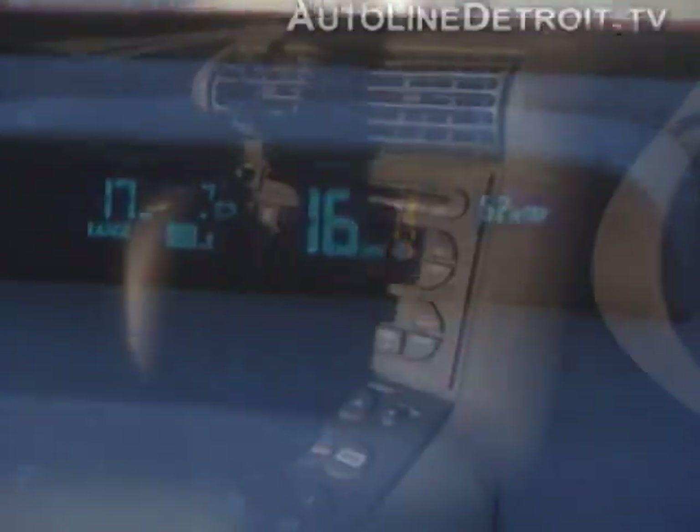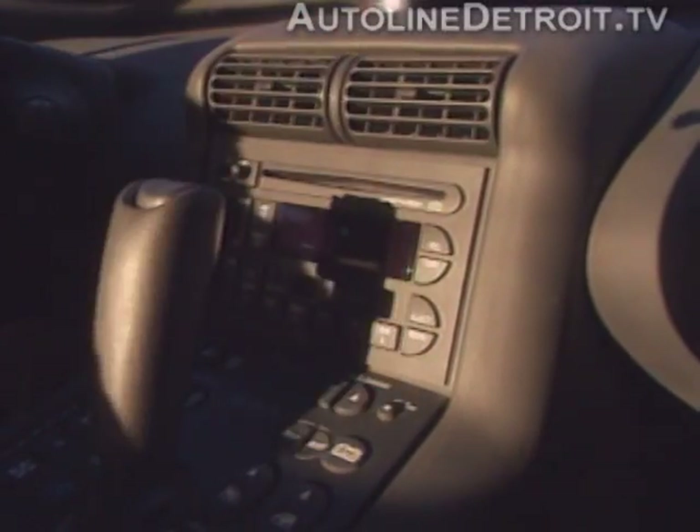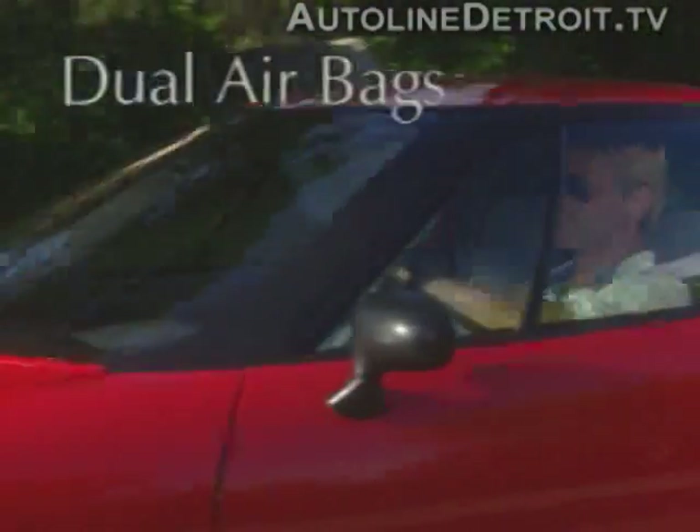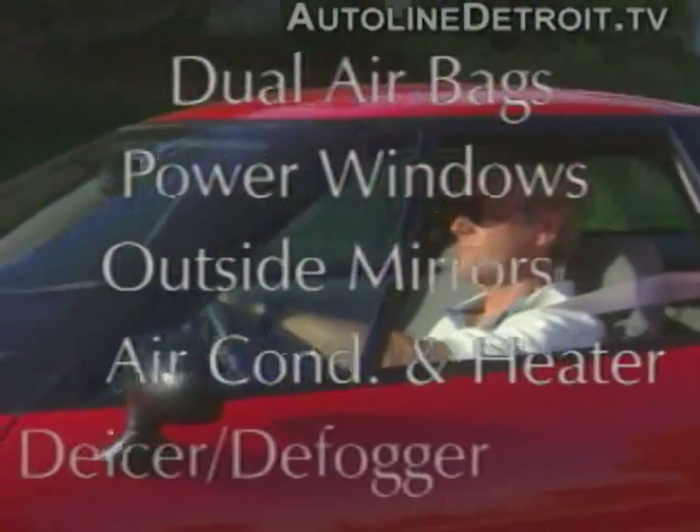The EV1 comes complete with CD cassette player, AM-FM radio with four speakers. The car also has dual airbags, power windows and rear view mirrors, air conditioning and heater, and electric front and rear window de-icer defoggers.